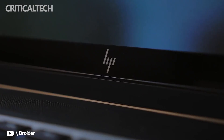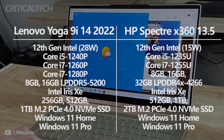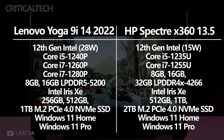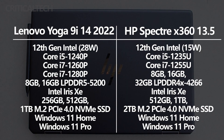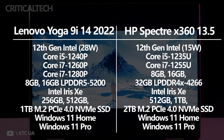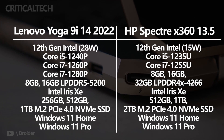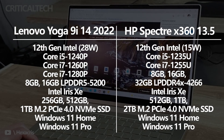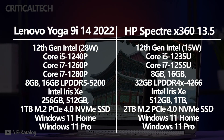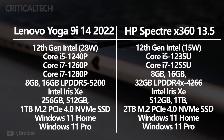Both laptops come with 12th-gen Intel Core CPUs that deliver excellent performance, even compared to last-gen chips. The Yoga 9i 14 employs Intel's P-series 28W processors, while the Spectre X360 has 15W U-series processors. The biggest difference besides power draw and heat is core count, with the P-series chips having more cores for better multi-core performance. When it comes to single-core power, the U-series chips will likely win out in many cases. Along with faster LPDDR5 RAM up to 16GB and PCIe 4.0 storage up to 1TB, the Yoga 9i 14 put up superb performance numbers in our testing. The Spectre X360 13.5 uses LPDDR4X RAM up to 32GB and PCIe 4.0 storage up to 2TB.